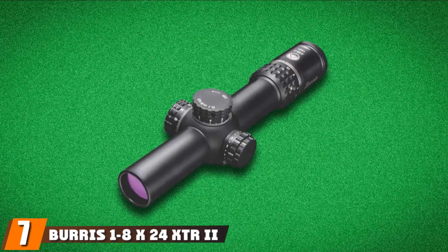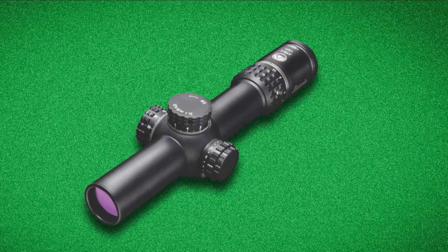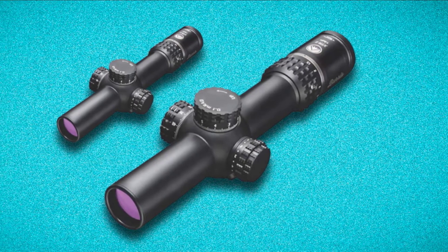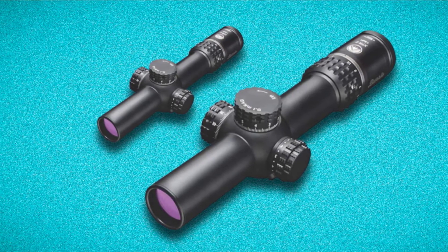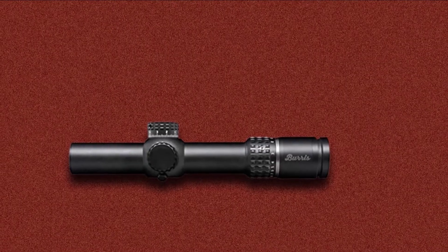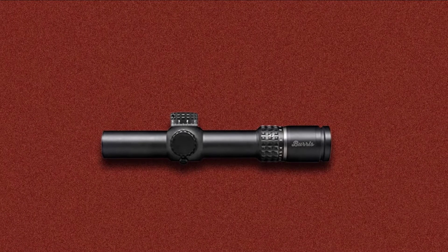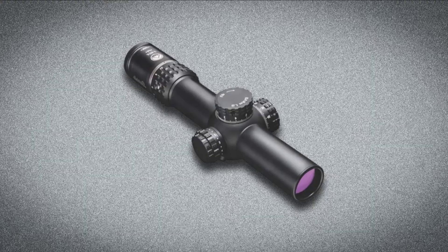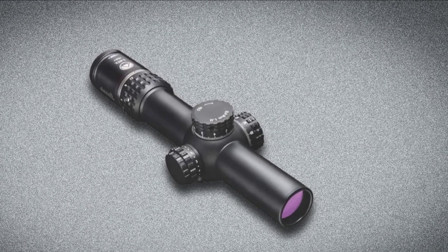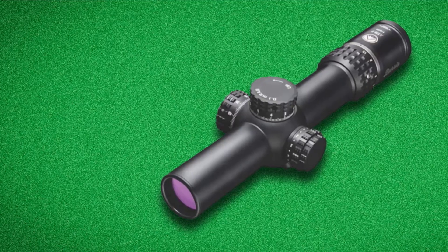Moving on to number 7: the Burris 1-8x24 XTR Romani II. This scope by Burris has been set up for the three-gun competition market and is doing quite well. It has clear glass at the 1x through 8x magnification power settings with no distortion or parallax adjustment issues, even when shooting with both eyes open. The scope is available in either focal plane optic setting — a first in terms of custom offerings in rifle glass. The FFP allows the shooter to pull in the target to a large image while simultaneously increasing the size of the subtensions. This optic is designed as a first focal plane scope built for close-quarter shooting as well as long-distance applications.